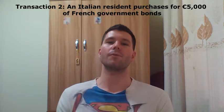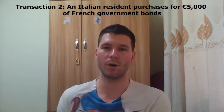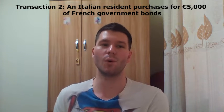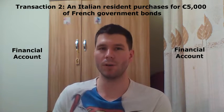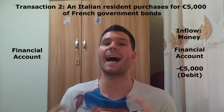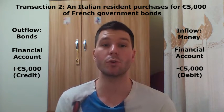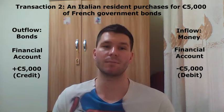Let's now consider a second transaction. An Italian resident purchases 5,000 euros of French government bonds. Both the money used to pay for the government bonds and the government bonds themselves are financial assets, so their monetary value will both be recorded in the financial account. The money that has been used to pay for the government bonds is an inflow, so it will be recorded as a 5,000 euro debit in the financial account. The government bonds themselves are an outflow because they are now owned by a foreign resident, so they will be recorded as a 5,000 euro credit in the financial account, more precisely in the portfolio investment sub-account.